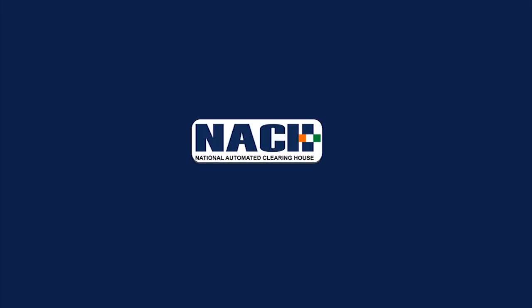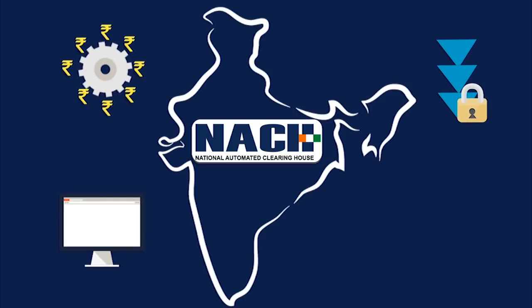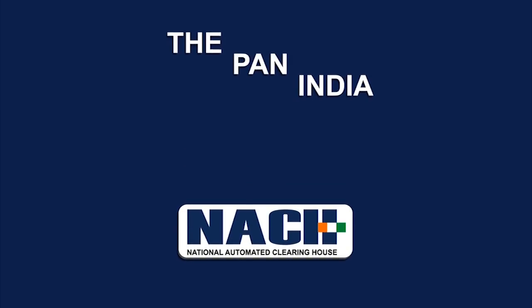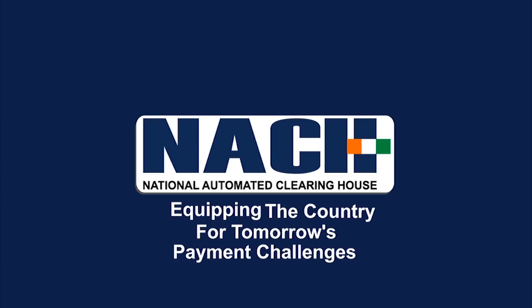NACH is poised to transform the Indian payment landscape with its varied features like nationwide reach, same-date debit realization, multi-level security, and future-ready technology. The pan-India availability of the service makes collections cost-effective for corporates and accessible to every customer, irrespective of location. NACH is equipping the country for tomorrow's payment challenges.